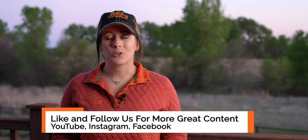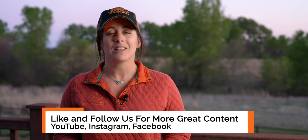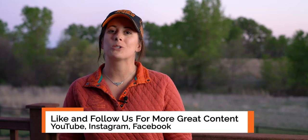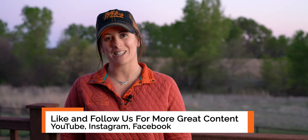Thanks for watching. We're happy to answer your questions, so if you have more about this video or any other videos you'd like to see, let us know in the comments below. Make sure to give us a like and subscribe so you don't miss any great content. I'm Kat the Dog Trainer, and thanks for watching.